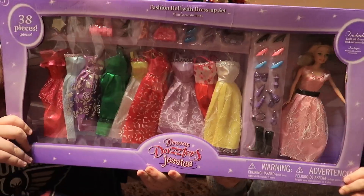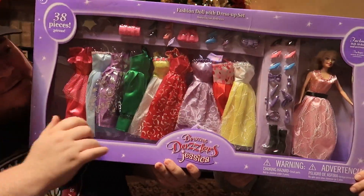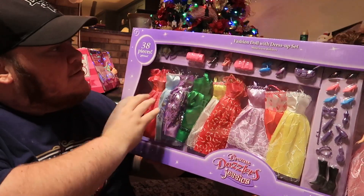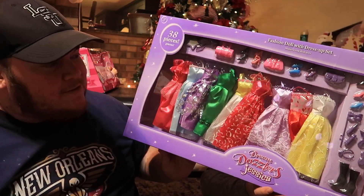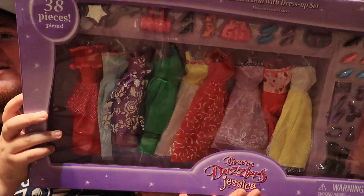I got this for about $15. She likes Barbies and dress up, so this is a big doll set that barely fits in the frame — it comes with a bunch of dresses, shoes, purses, and a brush. Just a big old dress-play set.